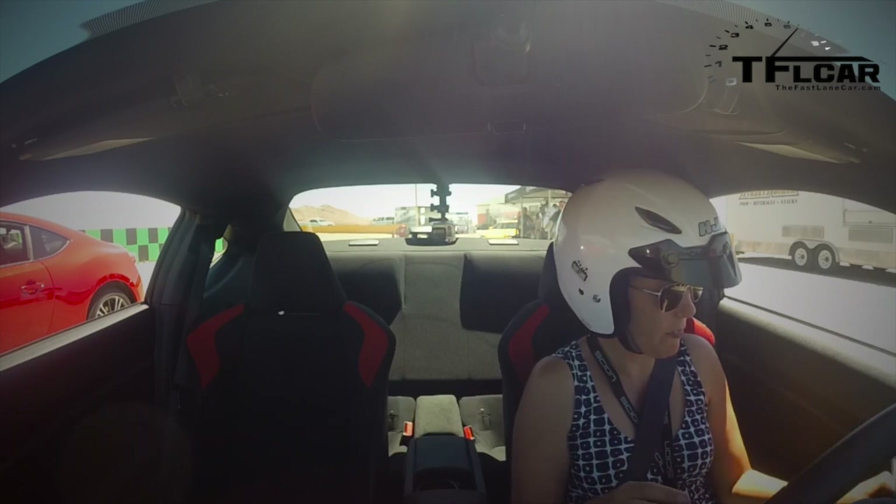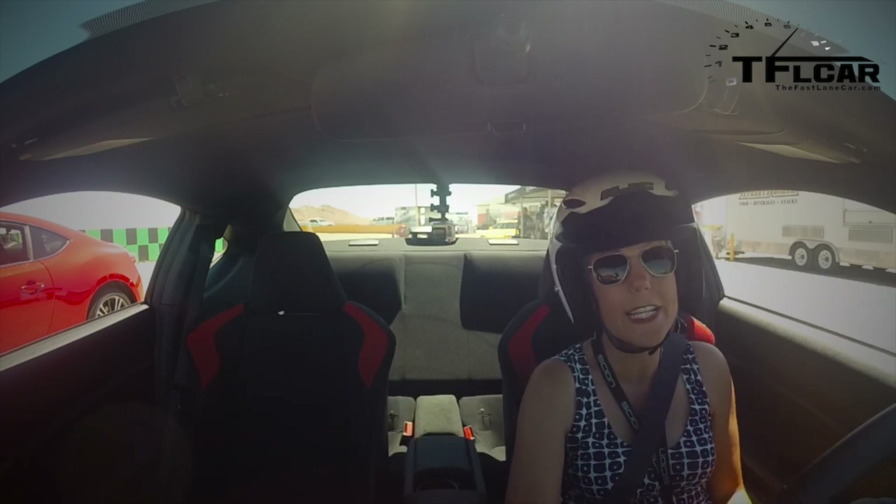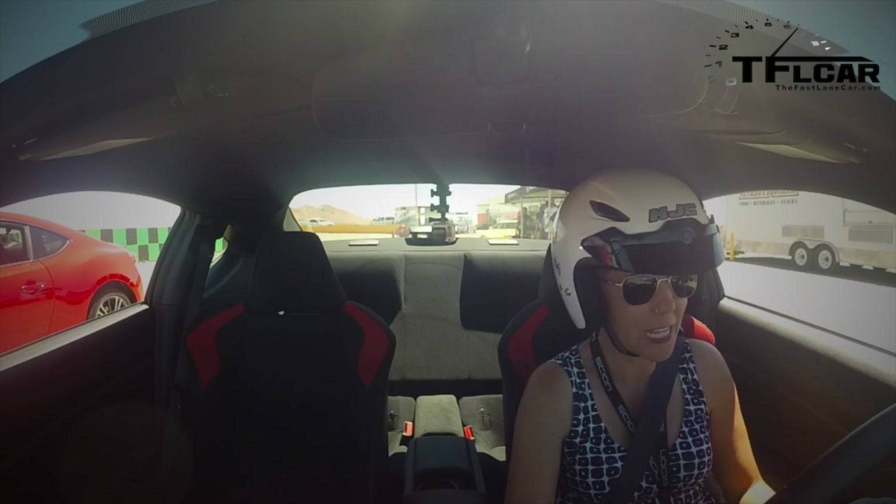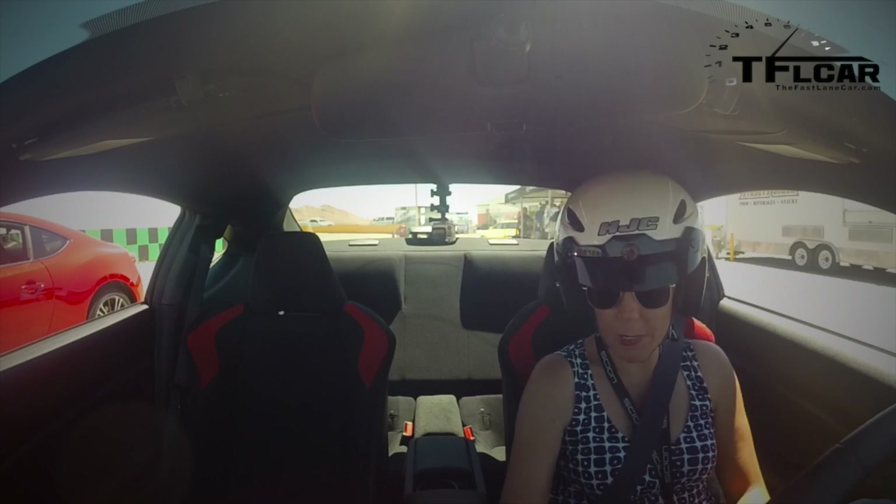This has got all the TRD accessories. I've got a sway bar, I've got a crazy short throw shifter — it's insane, super crazy. And I'm in the manual six-speed manual.